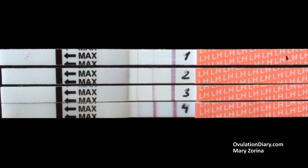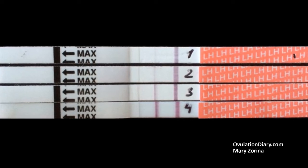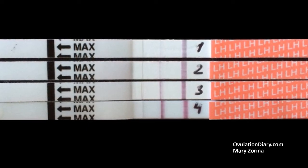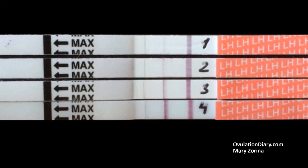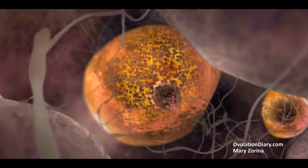The test for ovulation is positive but there is no ovulation. If the ovulation tests stably show the peak of LH and pregnancy does not occur within 6 months, it is recommended to do an ultrasound. There are some cases when the ovulation test gives a positive result but the follicle does not burst and does not release the egg, although the basal temperature seems to rise and the periods occur in the expected period.